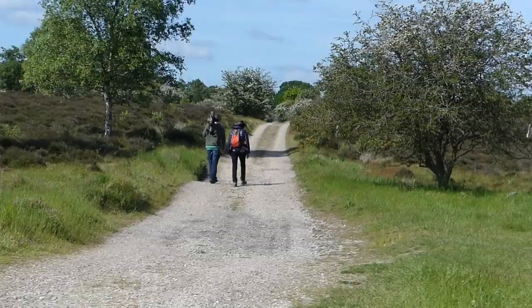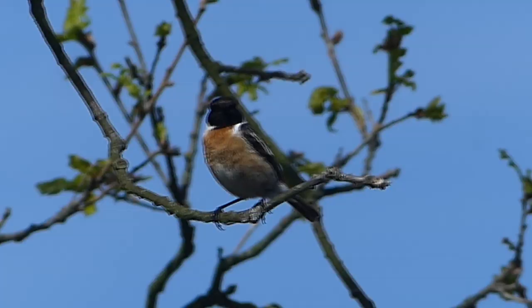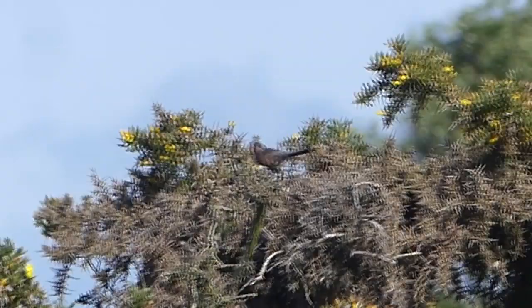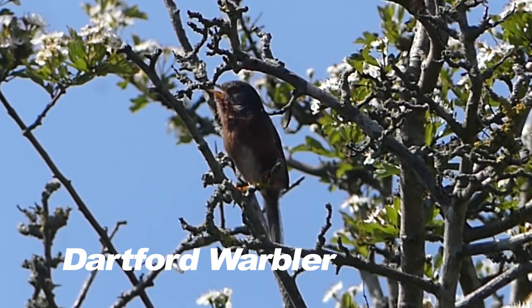The beautiful expanse of Westleton Heath is close to Minsmere and we're looking for the rare Dartford warbler, one of Britain's resident warblers. At first we find similar colours but it's another stonechat. Then — this is it! Dartford warbler, found only in the south of England. Its numbers can crash during a harsh English winter.